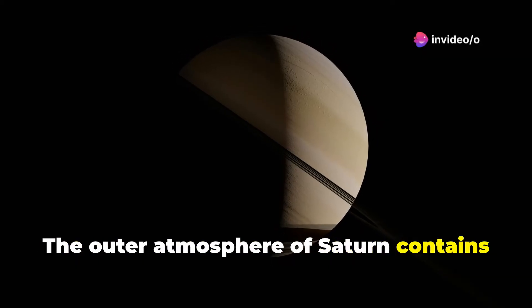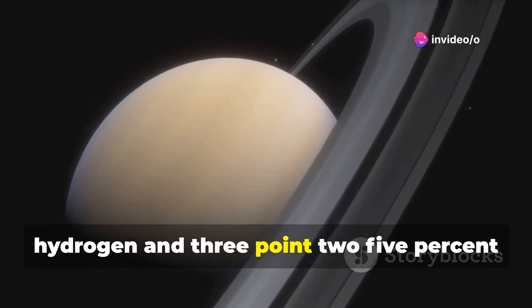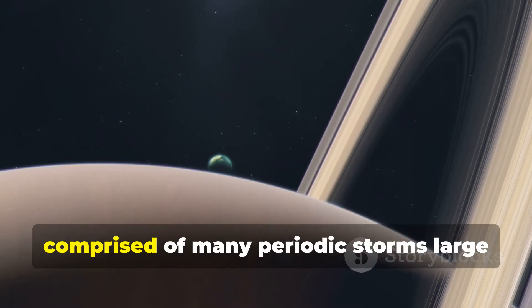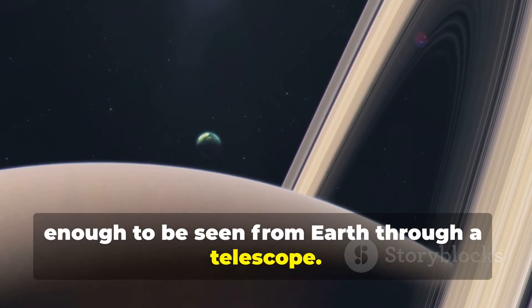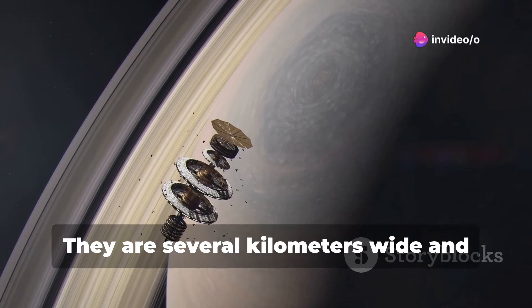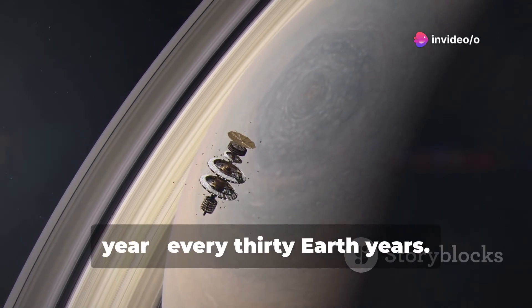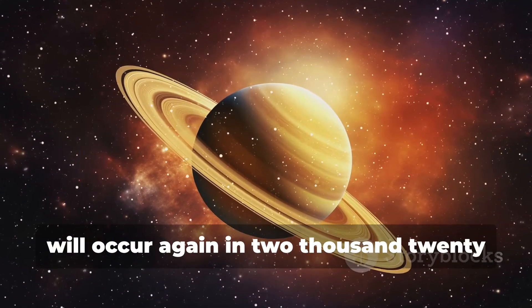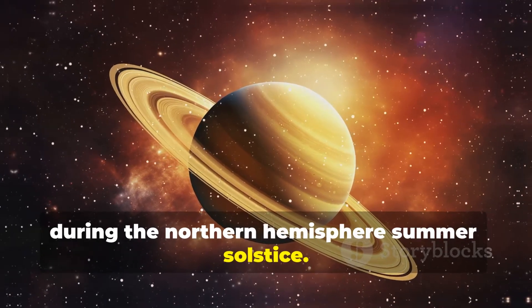The outer atmosphere of Saturn contains 96.3% molecular hydrogen and 3.25% helium by volume. The Great White Spot of Saturn is comprised of many periodic storms large enough to be seen from Earth through a telescope. They are several kilometers wide and encircle the planet, occurring once roughly every Saturnian year, or every 30 Earth years. It is predicted that the Great White Spot will occur again in 2020 during the northern hemisphere summer solstice.